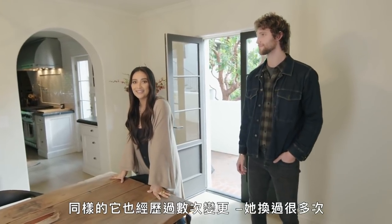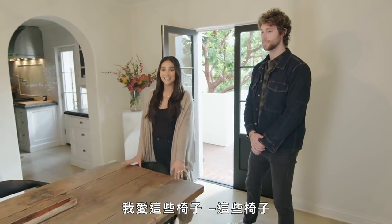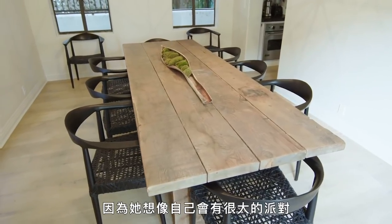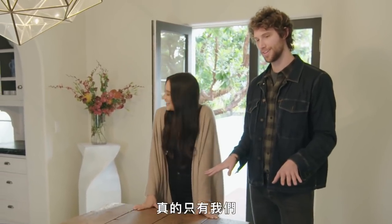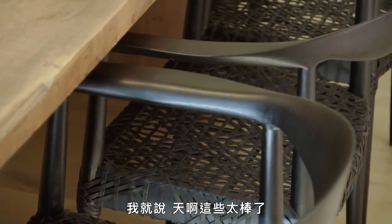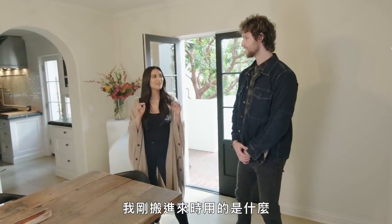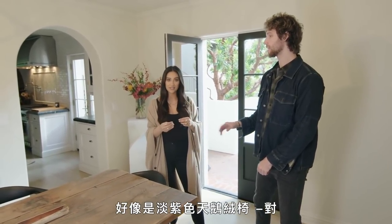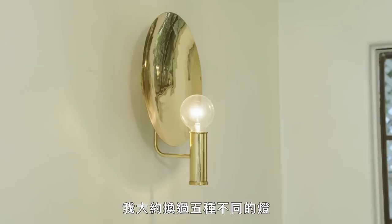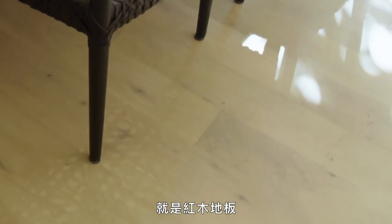So this dining room has had many different iterations of what it is now. Chairs are really hard to find for dining tables because she wanted a lot of dining chairs — she thinks she's going to have big parties. He sent me this photo at a stoplight, and I'm like, oh my gosh, these are amazing. He's like, if you don't buy it in the next 15 minutes, they're going to disappear. What did I have before? I think I had lilac velvet chairs, a dark redwood table with a crystal chandelier. Everything went through so many changes because the one thing that you never changed were the redwood floors.